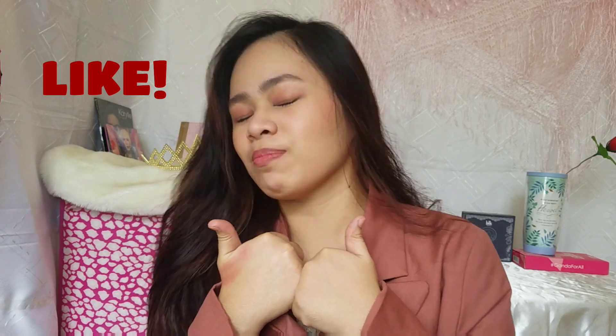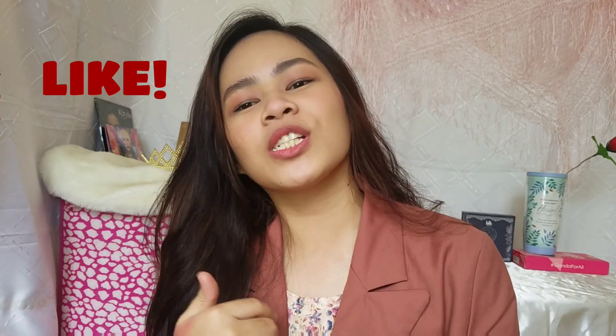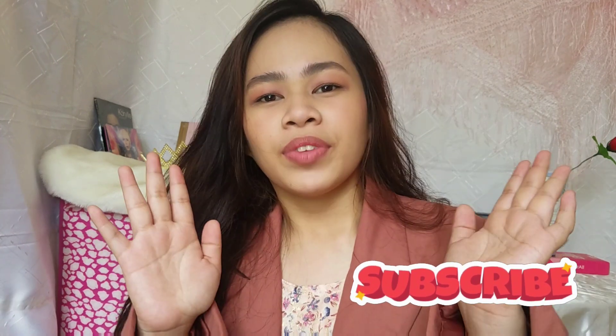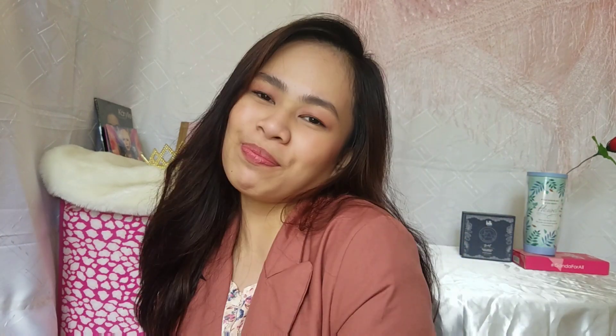Yung ating Ann Curtis inspired makeup tutorial. May masasabi ba kayo para sa makeup tutorial for today? Kung meron man, please comment down in the comment section below. Kung may mga request videos pa kayo from me, let me know in the comment section. Kung magustuhan niyo itong video na to, don't forget to like. And of course, kung hindi ko pa na-subscribe sa aking channel, subscribe na. Thank you so much for watching. I'm Megan Catherine Arceo — I'll see you on my next one. Goodbye!